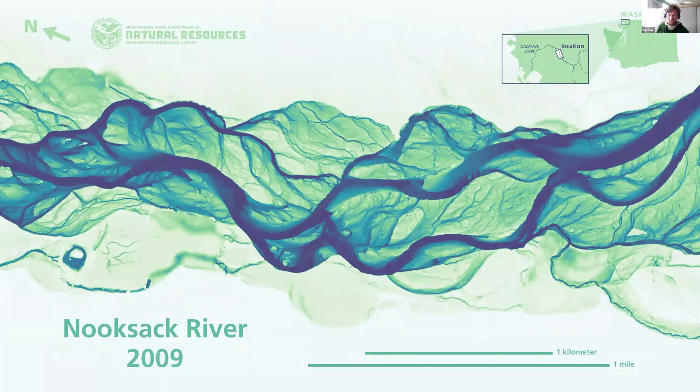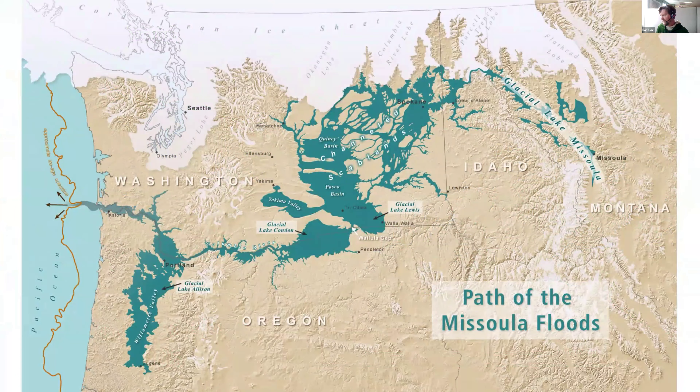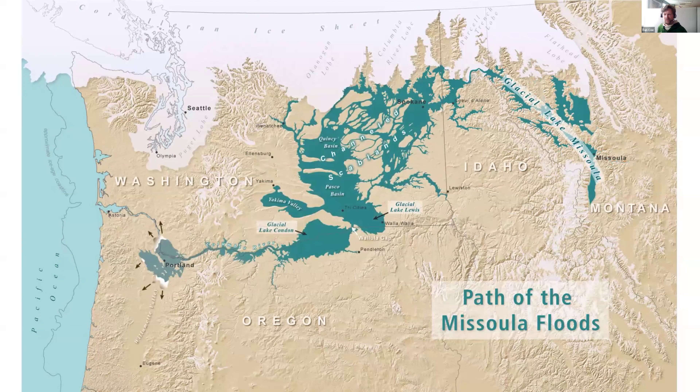Time series maps are also really effective storytelling devices. Instead of just showing a single map of the Ice Age Missoula floods, we created several different map frames to animate this story and add richness. We animated this ice dam breach, this glacial lake bursting through the glacier, and then the gradual draining of glacial Lake Missoula as the floodwaters floated across the Pacific Northwest landscape toward the Pacific Ocean.